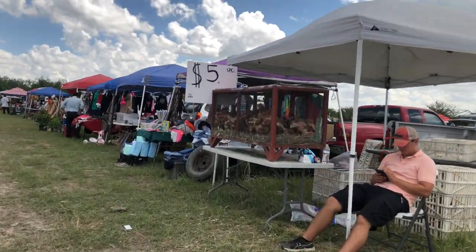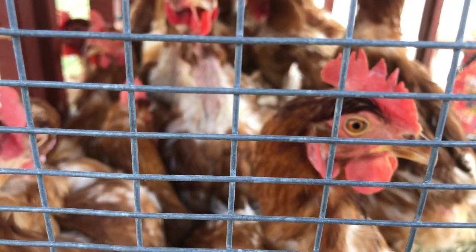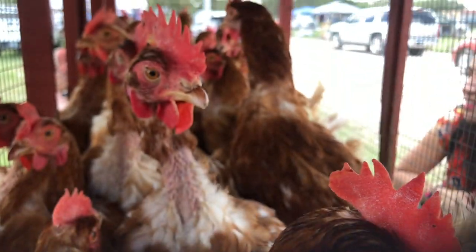Next up, we went over to these five dollar chickens. That is pretty cheap for a chicken, even here at the pulga. They must be a lot of work, so Leonor wants to get rid of them. A good chicken soup awaits them.